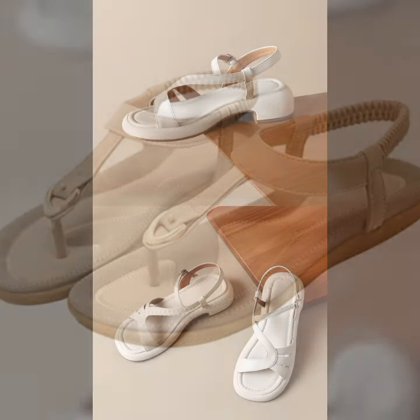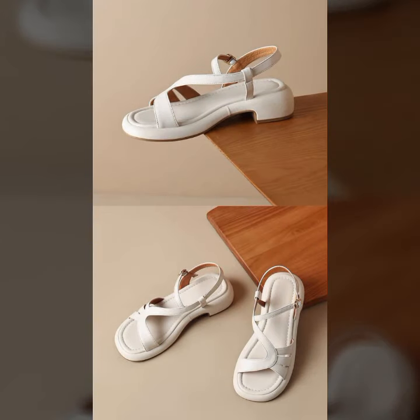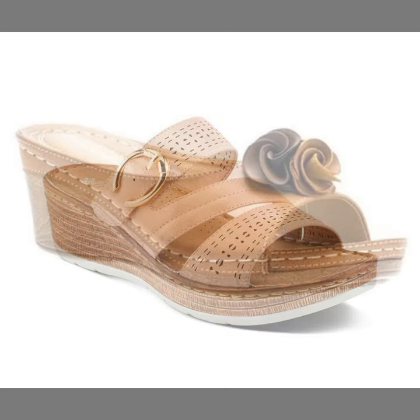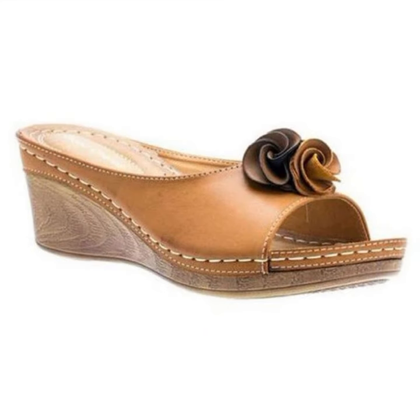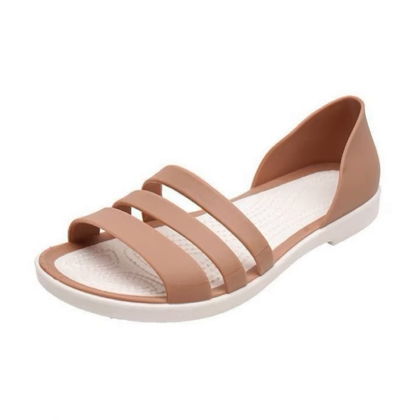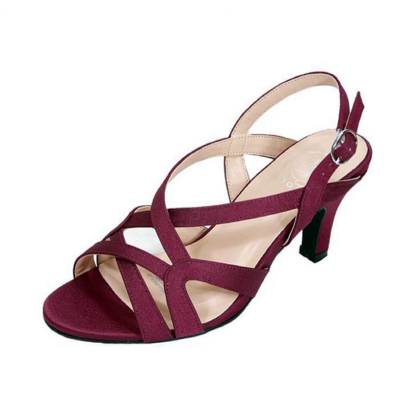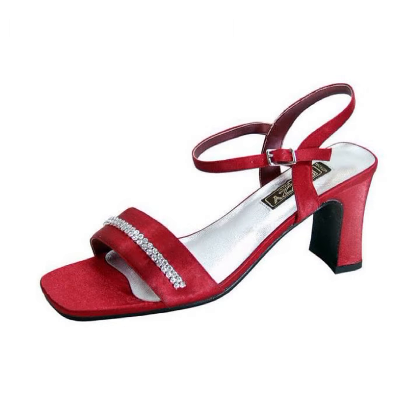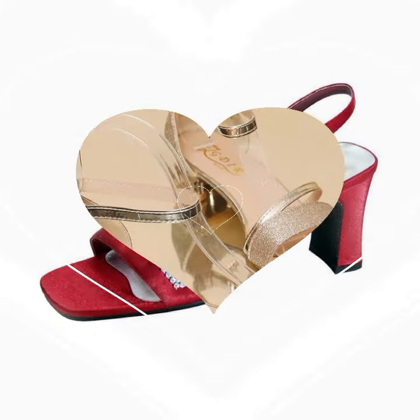The most beautiful, most trendy designing ideas you can see in this video. Comfort shoes designs, top designer ideas — every type of shoes you can see in this video.